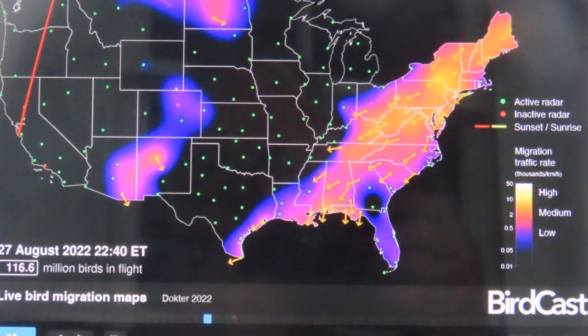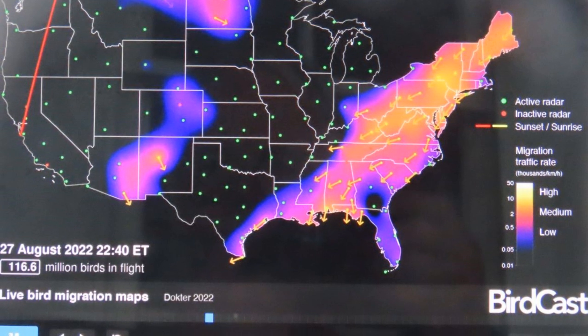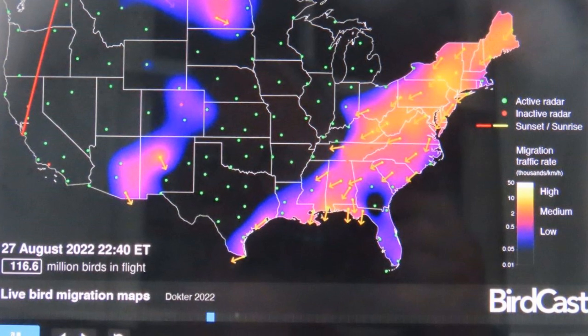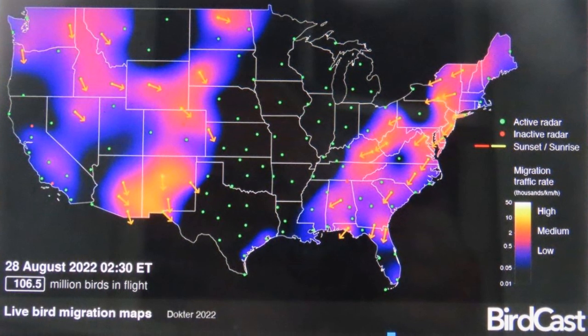Bird scientists — ornithologists — have discovered that weather radar can show how the birds migrate. The brighter colors here indicate that there are more birds migrating at a given time. Most of the migration occurs at night. This is another time during the night, and the pattern is different.